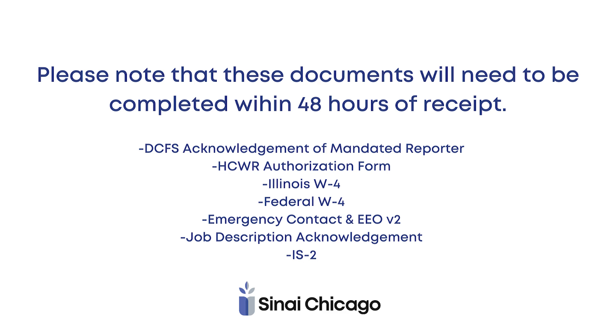These documents include the DCFS acknowledgement of mandated reporter, HCWR authorization form, Illinois W-4 and your federal W-4, your emergency contact, your job description acknowledgement, and your IS-2 form, which is also your security form.